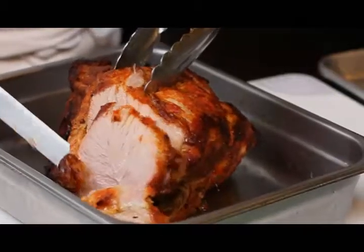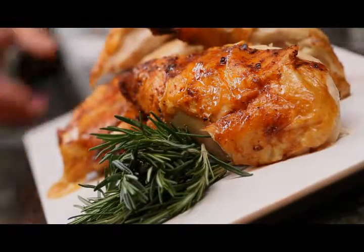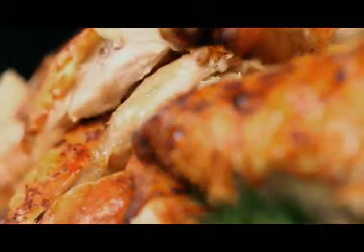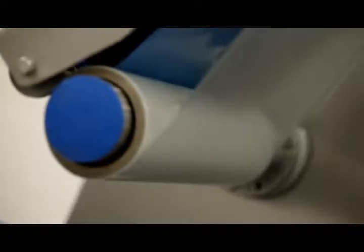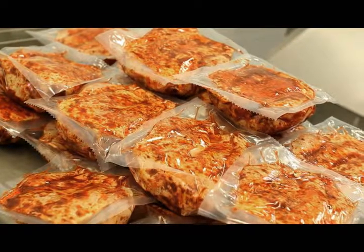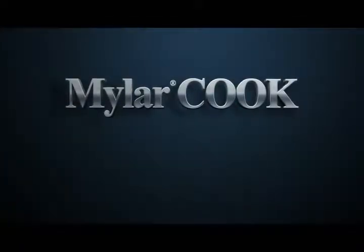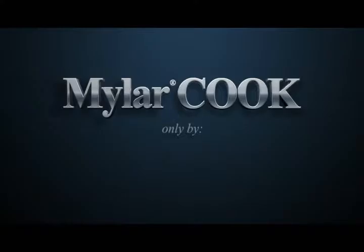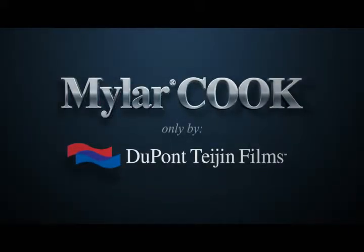Whether in the home kitchen, restaurant, or high production institutional kitchen, our patented cooking system delivers food safety, convenience, and delicious looking and tasting food every single time. Mylar Cook films provide improved efficiencies during packaging, through the supply chain, and in all types of kitchen applications. Partner with DuPont Tagen Films for excellence in packaging and your next product development strategy.